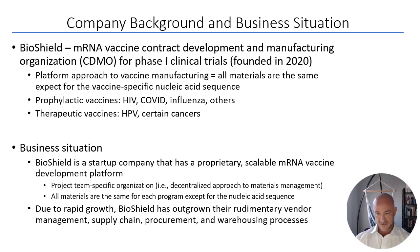BioShield is a messenger RNA vaccine contract development and manufacturing organization, or CDMO. They manufacture mRNA vaccines for phase one clinical trials and were founded in early 2020. BioShield has a platform manufacturing process, meaning all materials are the same for each mRNA vaccine program except for the vaccine-specific nucleic acid sequence. This allows for very clear forecasting of materials and strong vendor relationships.